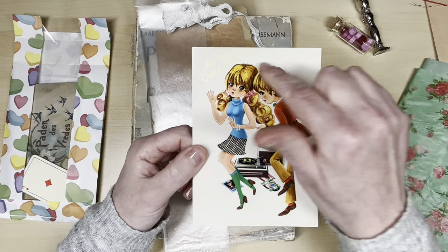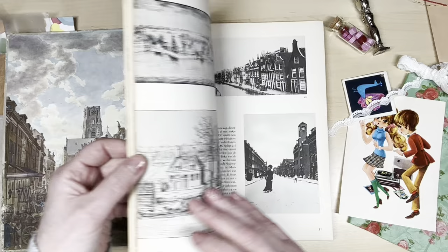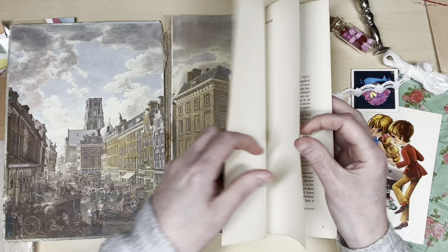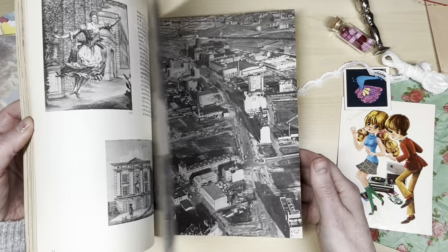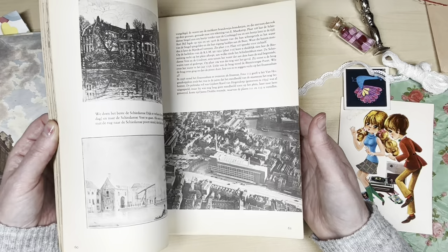Ellen knew it was my birthday so she got me a lovely card. And this book — all from packaging and wrapping — it's about Rotterdam, where I was born. It's absolutely gorgeous; it has black and white photographs and drawings, but also some colored ones — look at these, they're amazing! I don't know the date from this book, but it is old. It's about Rotterdam, and during World War II Rotterdam was bombarded — almost nothing was left and we had to rebuild it.